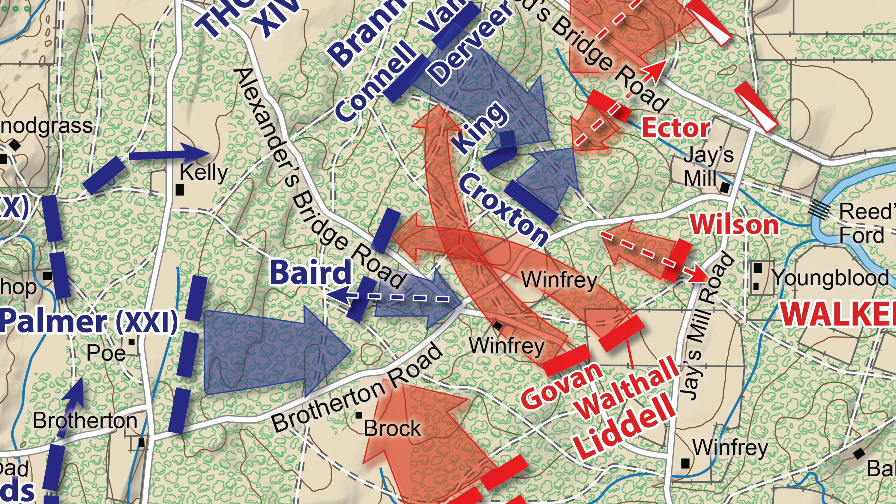The victory here for the Union was short-lived, because you had two brigades of Major General John Liddell's division appearing from the far wood line across from Winfrey Field. They would begin advancing towards our current position. Emerging from the wood line was Brigadier General Edward Walthall's Mississippi Brigade — who in an earlier video were tasked with taking Alexander Bridge and ran into the Lightning Brigade under Wilder. On the left flank of the Mississippi Brigade, you had Colonel David Govan's Arkansas Brigade coming in this general direction, crossing the Brotherton Road and hitting the right flank of Scribner's Brigade posted in this area.